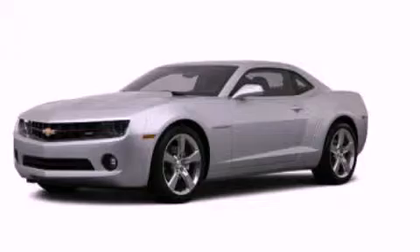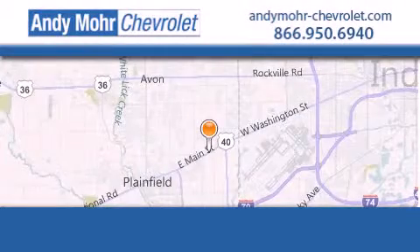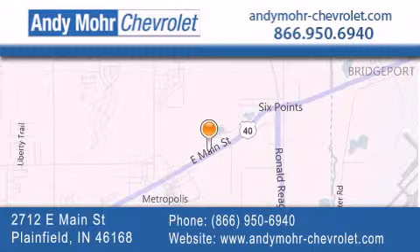Please call today to reserve this vehicle for a test drive. Andy Moore Chevrolet is the place to find new Chevrolet cars as well as pre-owned cars in Indianapolis. You can visit our new and pre-owned inventory online.